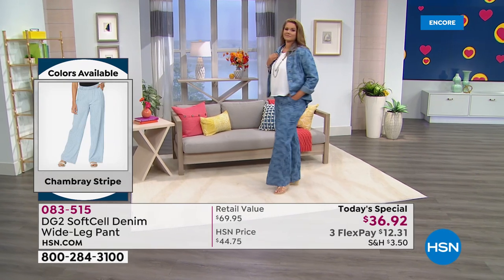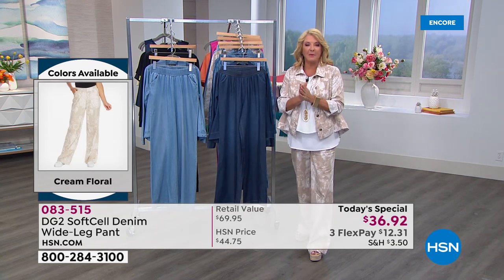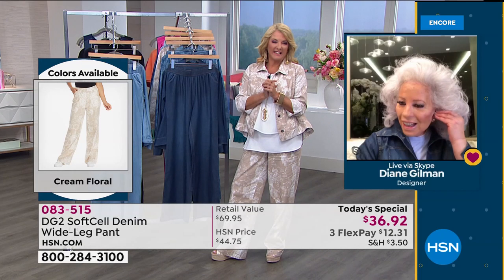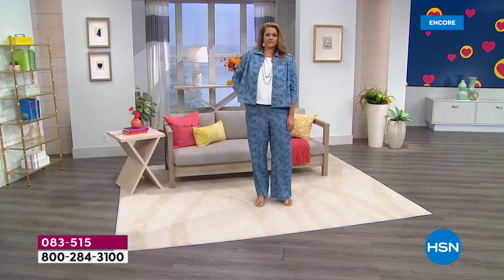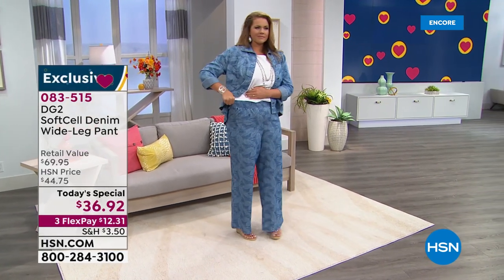Caller Stacia from Arizona joins them and meets Diane Gilman. Stacia loves what she's seen. She is very tall at five foot ten with a small frame and had such a hard time in the past finding clothes that fit — until she found DG2. Diane knows how to design for tall women and her pants fit Stacia perfectly.